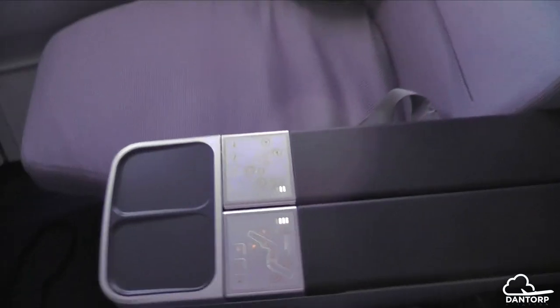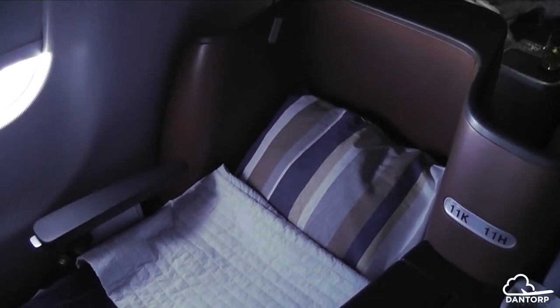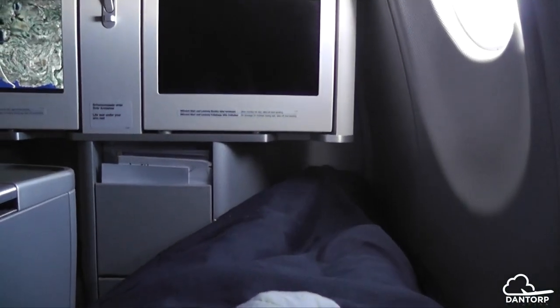Here is the seat in lounge mode and now we're going to take it down to bed mode. Here is the seat in full flat bed mode — I made it up myself as I'm not sure if Lufthansa offered turn-down service, but I haven't seen it so far. There's plenty of room to lie on my side or straight up on my back.